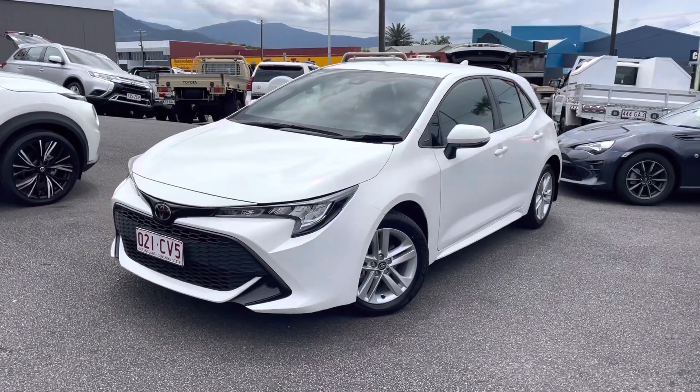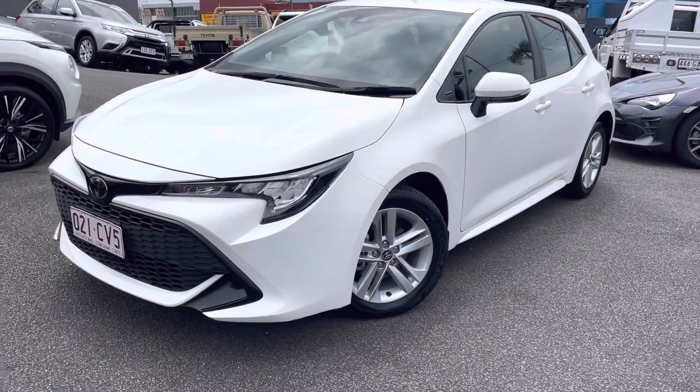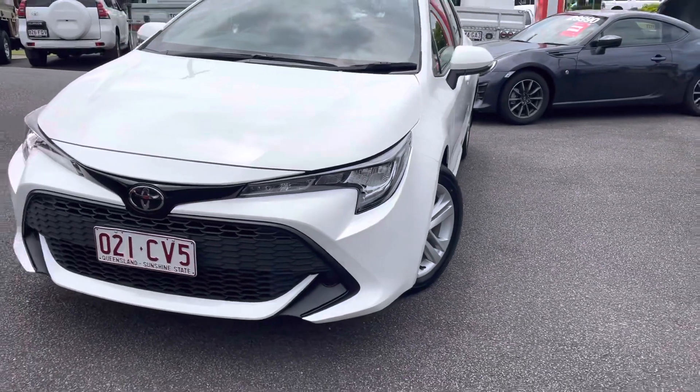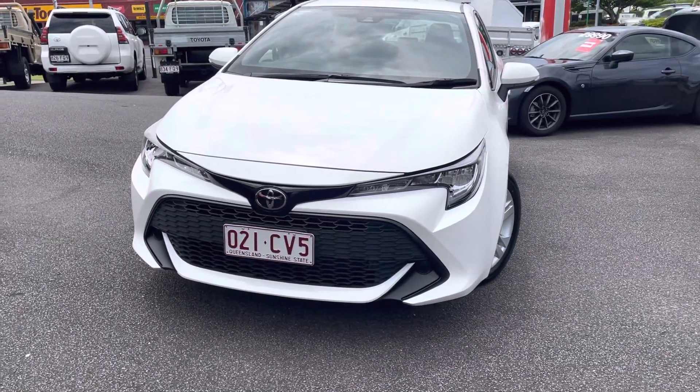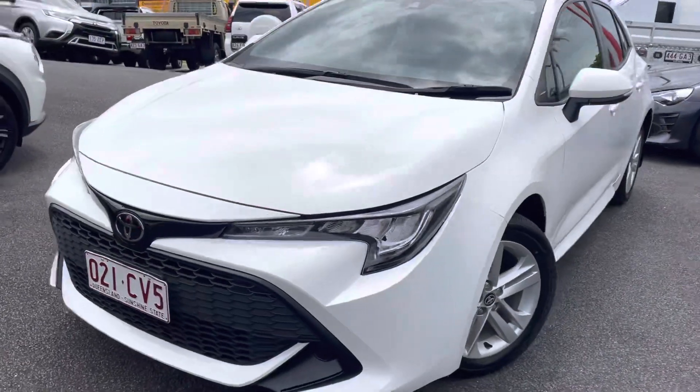Good afternoon Debbie, this is Luke from Pacific Toyota and Lexus of Cairns. I'm just sending you through the high definition video presentation on our lovely 2021 Toyota Corolla Ascent Sport for the driveway price of $28,990.